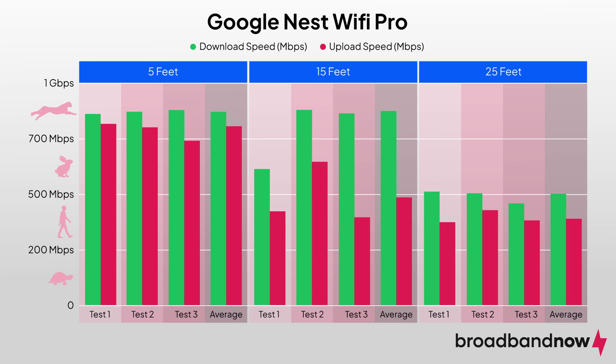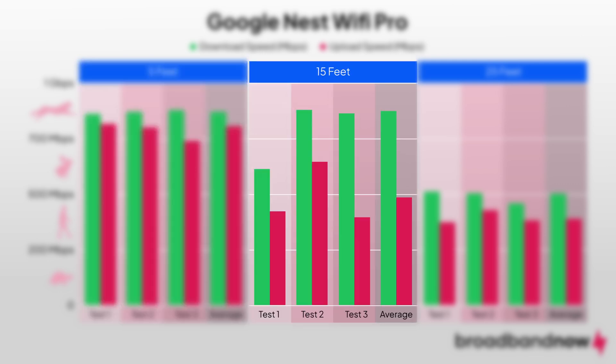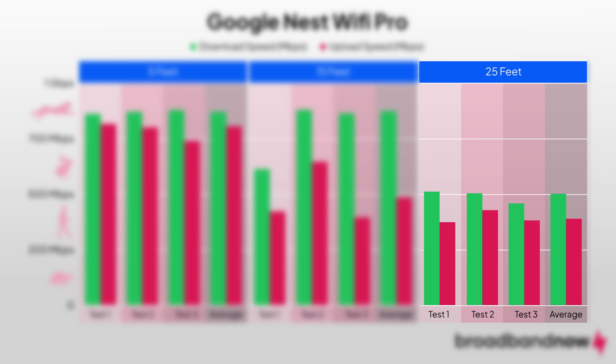Now let's look at how the Nest Wi-Fi Pro performed — this is where Wi-Fi 6E really starts to shine. At 5 feet away, it delivered blistering download speeds averaging 857 Mbps, with upload speeds averaging 754 Mbps. At 15 feet with one wall in between, it managed an average download speed of 755 Mbps. Similar to the Euro 6 Plus, average upload speeds dropped at this distance to 490 Mbps. At 25 feet away, the Google router provided an average download speed of 502 Mbps — nearly 100 Mbps lower than the Euro 6 Plus at that distance — but redeemed itself with an average upload speed of 414 Mbps, far surpassing the Euro 6 Plus.